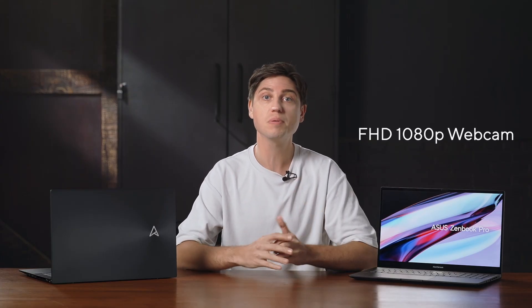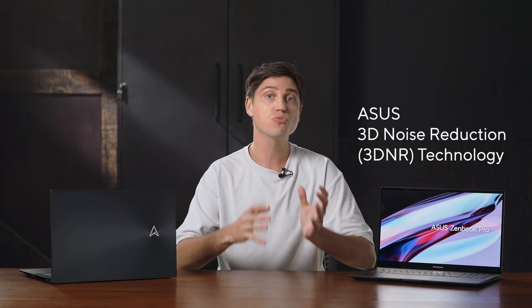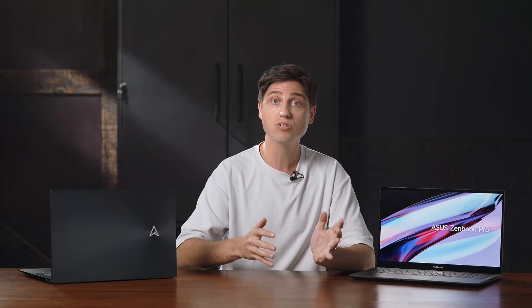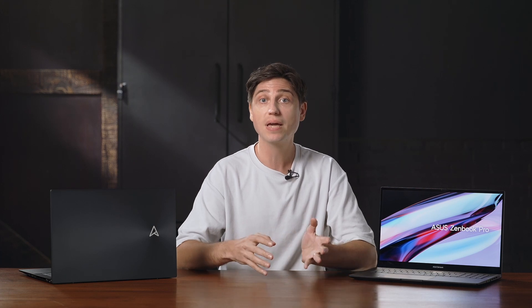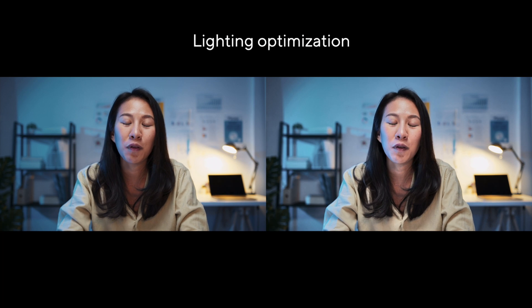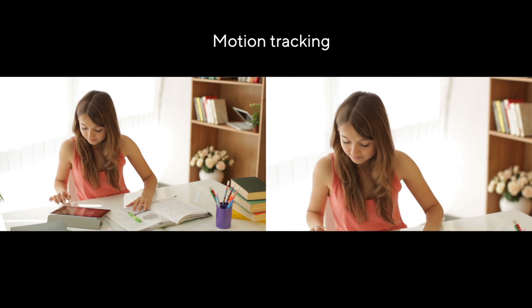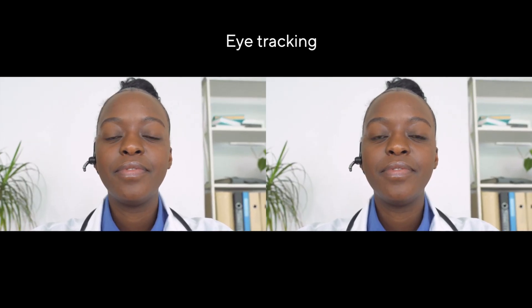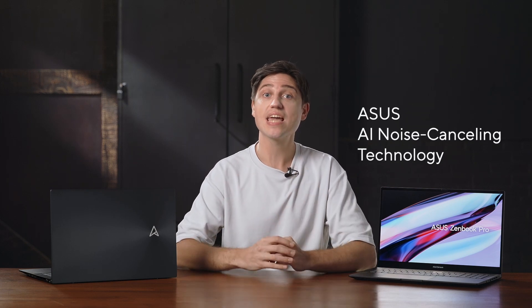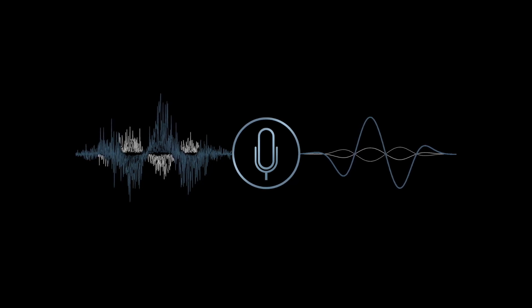Thanks to a full HD 1080p webcam and our brand new Asus 3DNR image processing technology, we're able to reduce noise, enhance sharpness, and colors for video calls. You get a couple of webcam effects in myASUS that take your video call experience to the next level, from background blurring for enhanced privacy to lighting optimizations and motion tracking which automatically adjusts your gaze so it always looks like you're making eye contact even when you're looking at your notes.